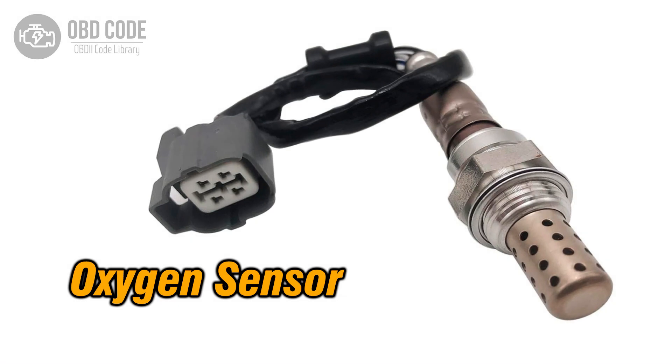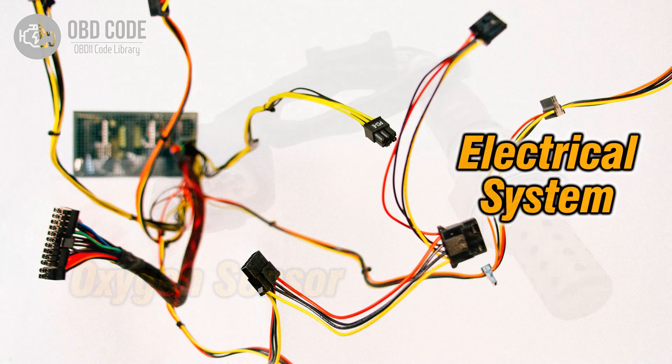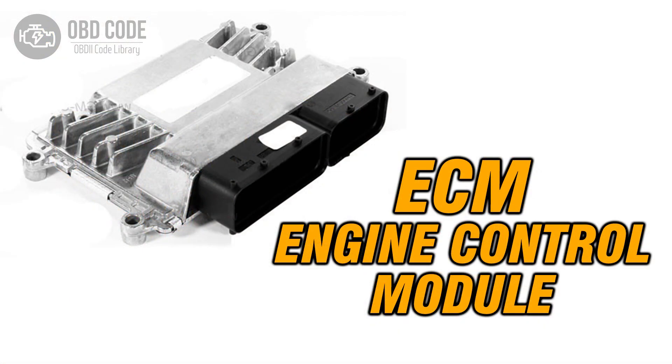Code P0144 solutions: 1. Replace the oxygen (O2) sensor if it is faulty. 2. Check and repair any high voltage or wiring issues in the sensor circuit. 3. If ECM issues are suspected, consult a qualified technician for diagnosis and potential reprogramming or replacement.